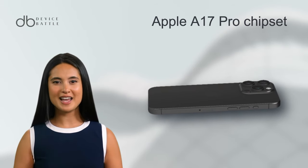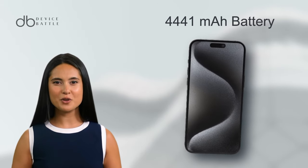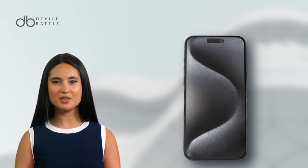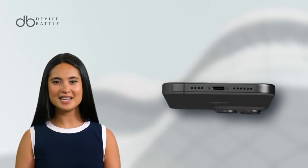Powering this beast is the Apple A17 Pro chipset, accompanied by a hefty 4,441 mAh battery. With iOS 17 at its core, performance and efficiency are guaranteed.